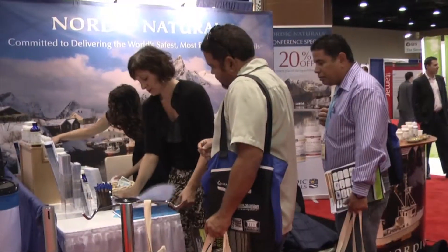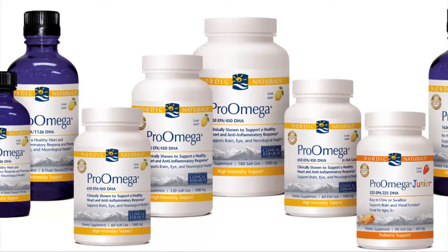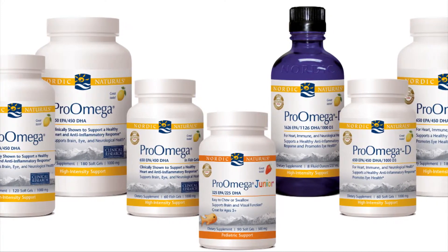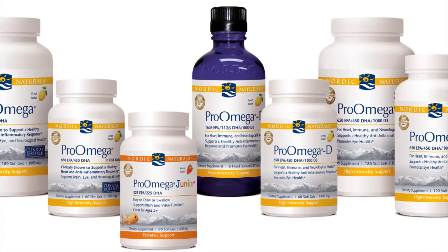What distinguishes Nordic Naturals is that we are one of the rare companies that only makes Omega-3s. So all of our resources and all of our brain power is focused on making the highest quality Omega-3s available.